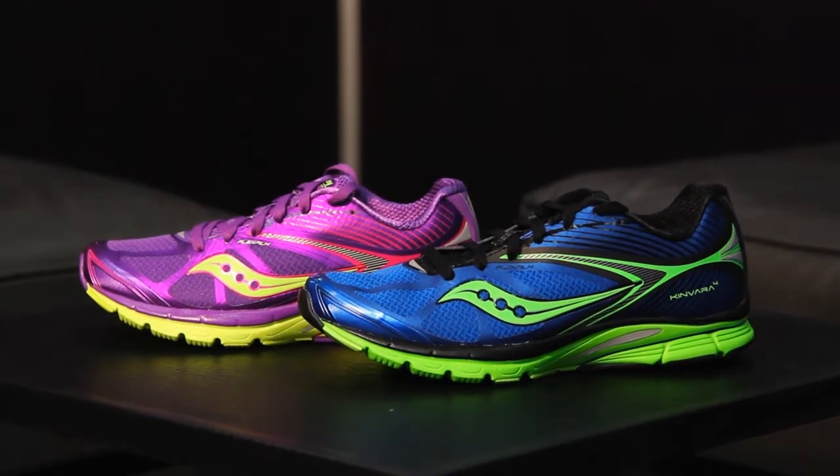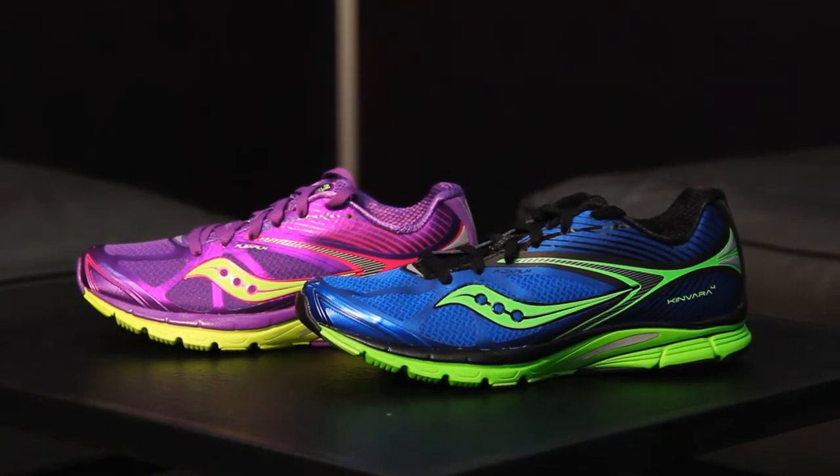When is the Kinvara 4 going to hit stores? May 1st. And what's it retailing for? $100. So despite the upgrades, the price stays the same. Thanks for joining me today. This is the Kinvara 4 — look for it in stores next spring.